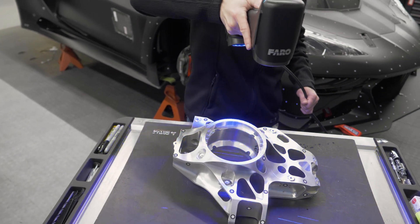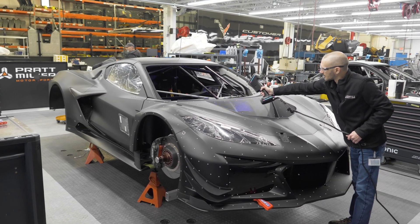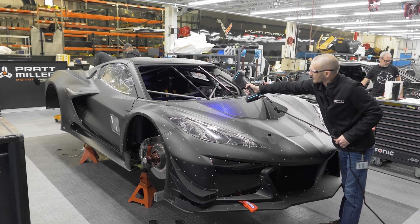We do scanning of fixtures and molds and tooling. We use it for inspection of the components and then also use it for final inspection of vehicles. So it's really used from start to finish at different stages throughout our whole product development cycle.